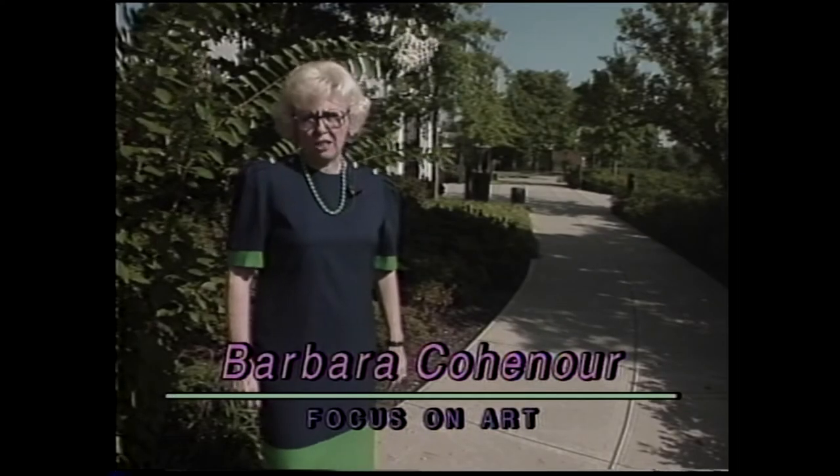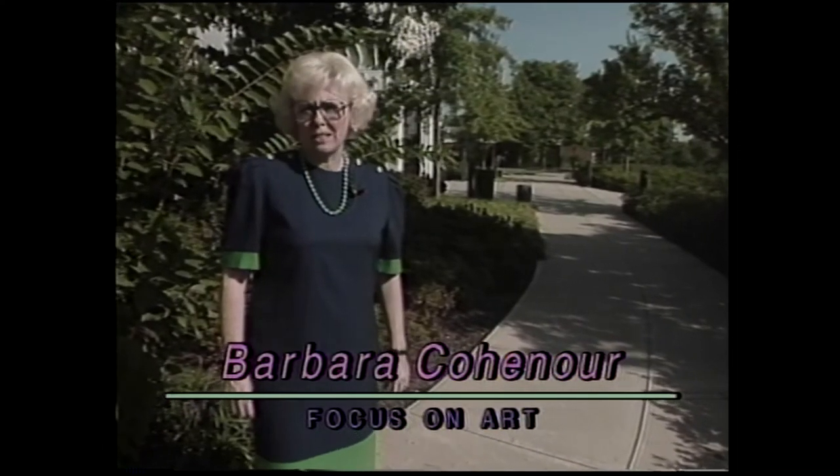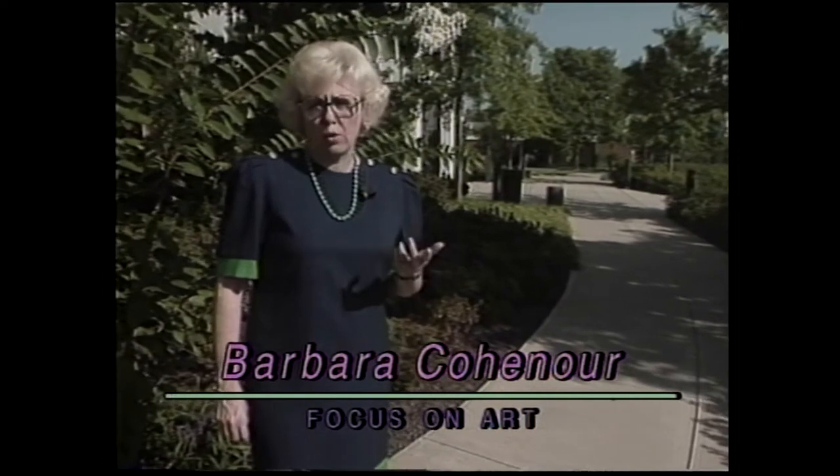The Gilcrease Museum collection contains literally hundreds of thousands of artworks, documents, and artifacts. Today we're here for a special exhibit of textiles. They're out of the vault and out on display. I'm Barbara Kohanair. Welcome to Focus on Art.